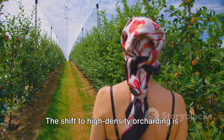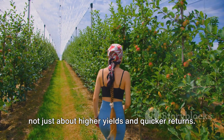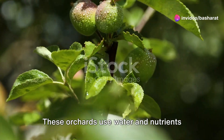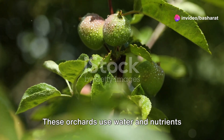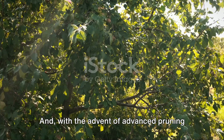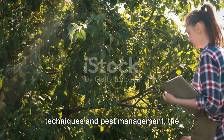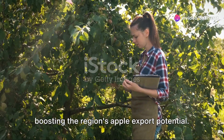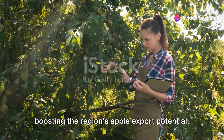The shift to high-density orcharding is not just about higher yields and quicker returns — it's also about sustainability. These orchards use water and nutrients more efficiently, reducing the strain on the region's natural resources. And with the advent of advanced pruning techniques and pest management, the quality of the apples is also improving, boosting the region's apple export potential.